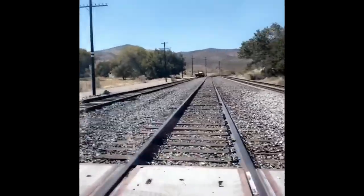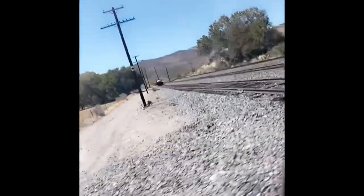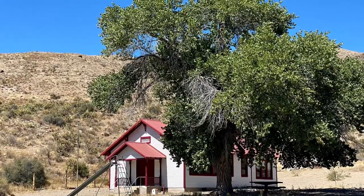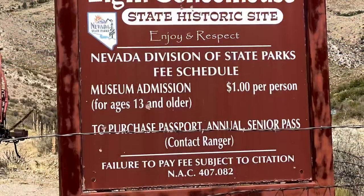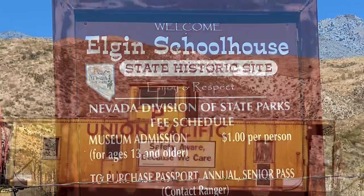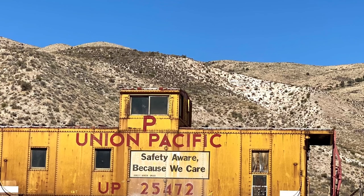Eventually we came to a railroad crossing and made our way to the Elgin Schoolhouse State Historic Site Museum, nestled in Rainbow Canyon. It's 20 miles of windy scenic canyon views with no sign of life, and we just stumbled upon a random historical museum — very interesting to say the least. The Elgin Schoolhouse was fully operational up until 1967 and served generations of children living in the area.